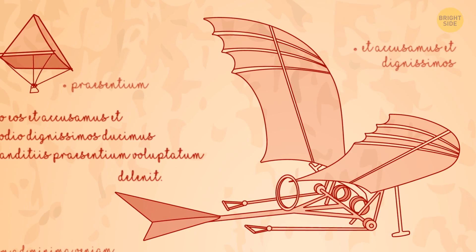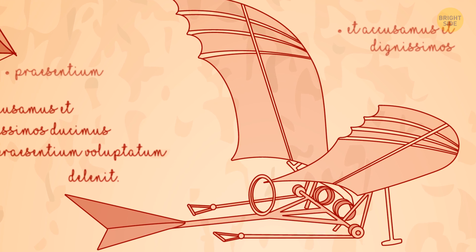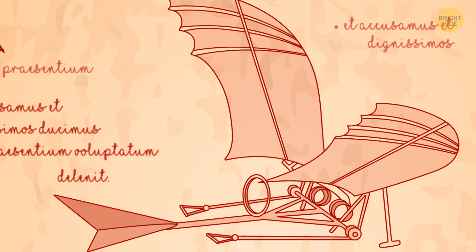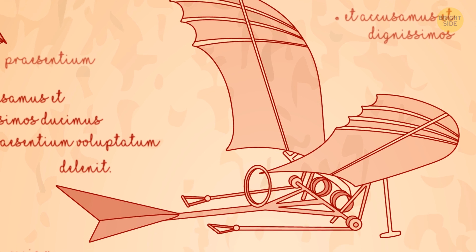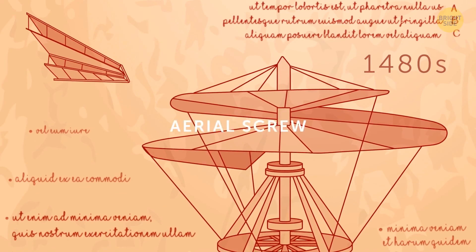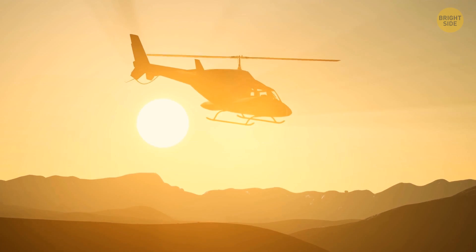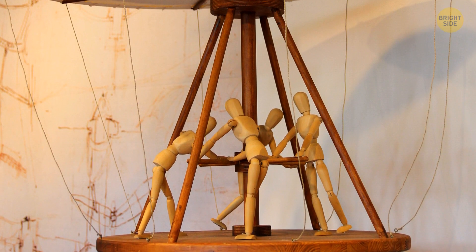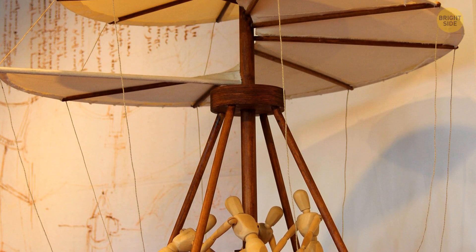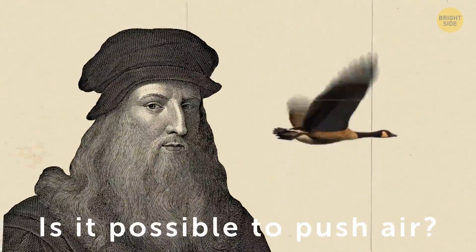Everybody knows that Leonardo da Vinci drew a detailed image of a flying machine which looks like a modern hang glider and ornithopter, but this was just one of several of his flying devices. In the 1480s, he painted the aerial screw. Leonardo came up with a system that all modern helicopters are using now — he drew a screw with a thick cloth. Propellers from ships pushing the air work on the same principle, but Leonardo thought: is it possible to push air?